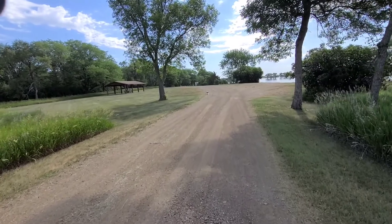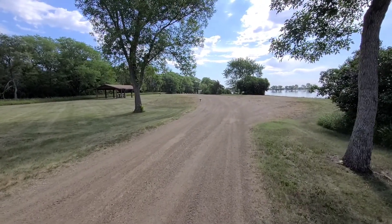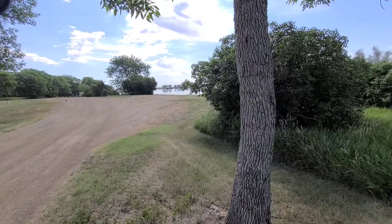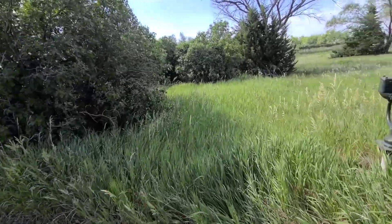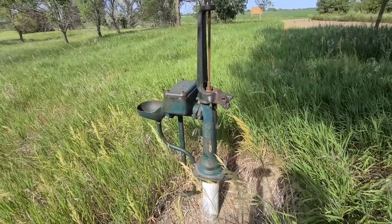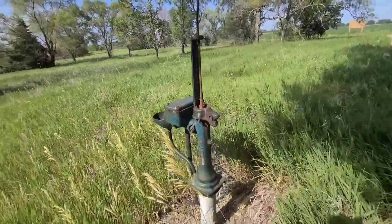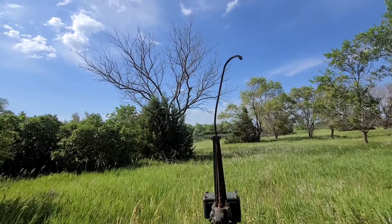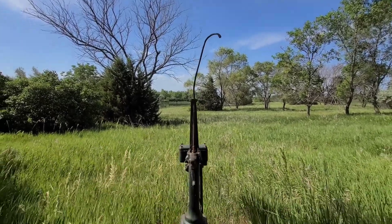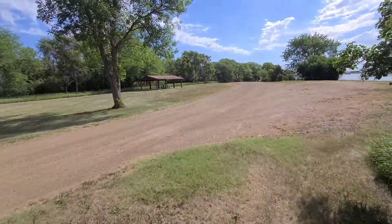We were here last year around this same time for a week or two. This is something I didn't show you then. Here's a hand pump water fountain. This one's a little different because it has an attachment with a spray up at the top, so if you went swimming in the lake you could come over here and take a shower. Of course, that's not working anymore — it hadn't for a long time. The handle's off it, too.